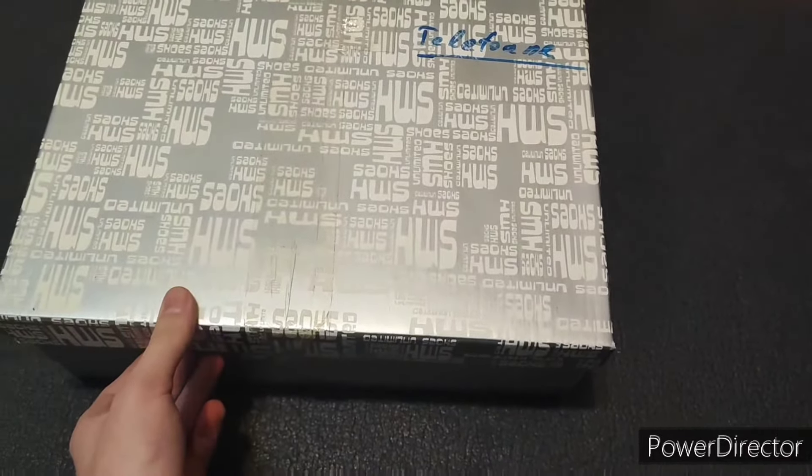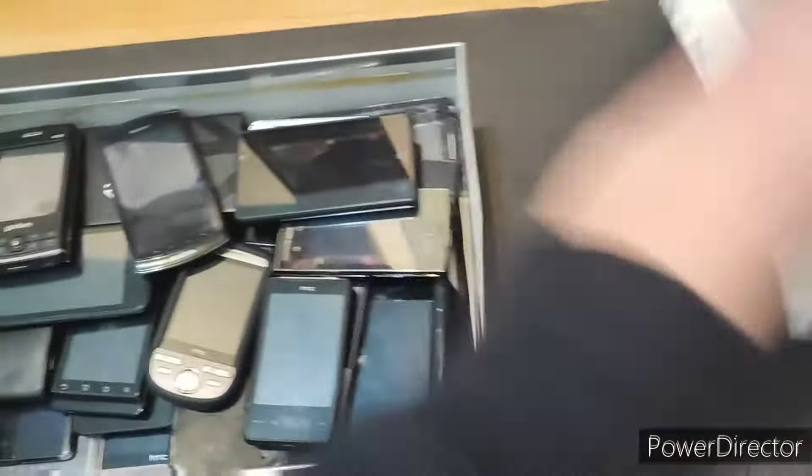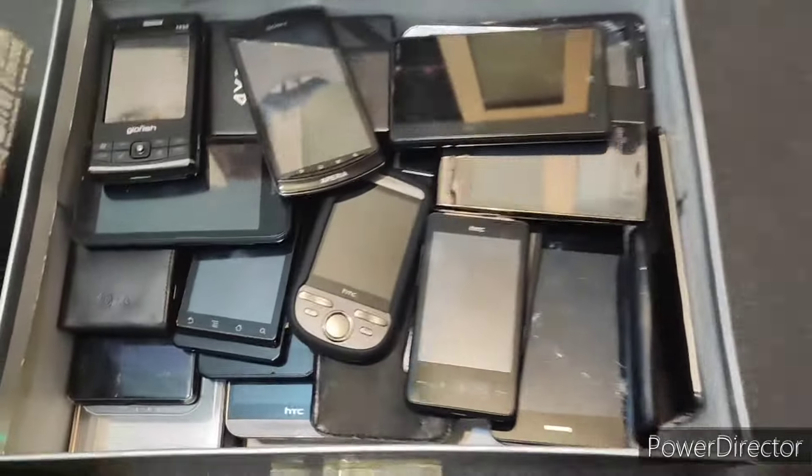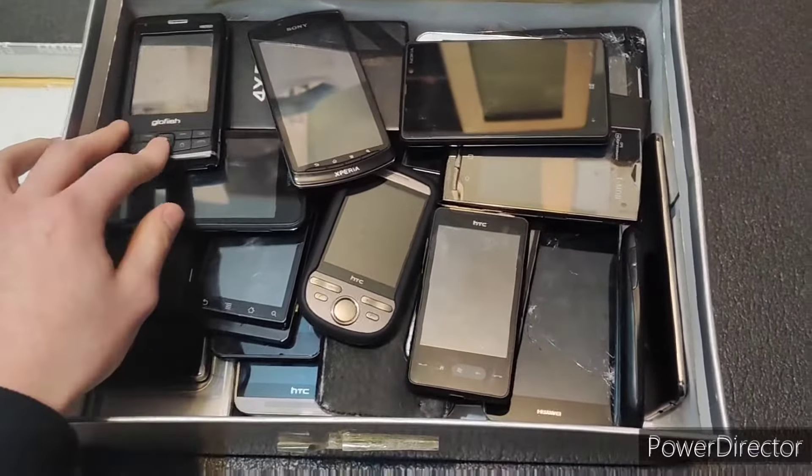Some of these were tested to fully work, some were tested to have issues — well one specifically. The rest are untested though, so let's see. That's a lot — like that's actually so many phones. This is going to be a fun experience.